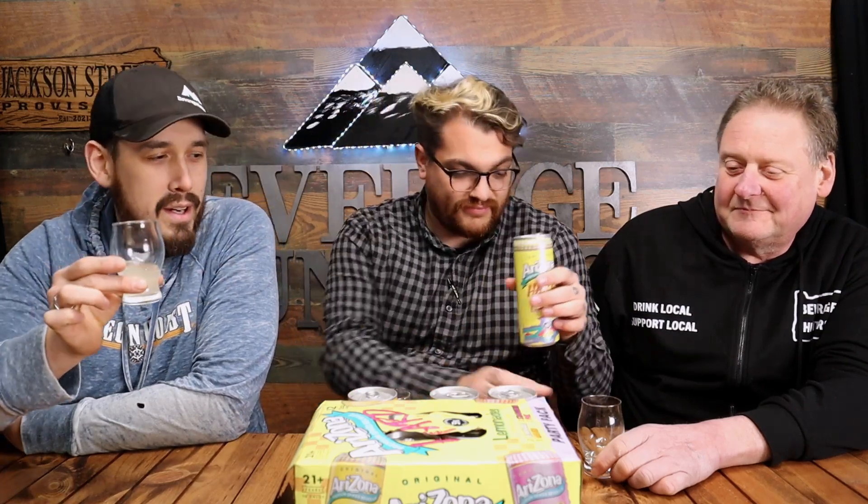The tried and true OG lemonade, then we'll go to the pink. Cracking it open - beautiful color, looks like an Arizona all day. Five percent alcohol content, not bad, smells pretty good. Let's do it. I'm very confused because it still tastes like tea. Yeah, it does have a tea quality to it. Am I tripping? No, there's something weird going on there.